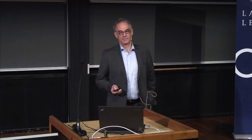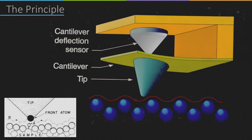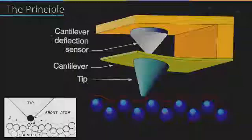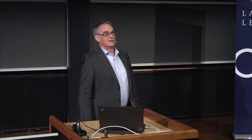The principle is like this: you have the tip mounted on a cantilever that gets deflected, and you move over the atoms on the surface. A sensor measures the deflection of this cantilever. There are many different methods to sense the deflection very precisely — much less than an atomic diameter. We measured it initially with the scanning tunneling microscope, with a tunneling tip to the cantilever, achieving something like 10⁻⁴ ångströms of deflection — much less than an atomic diameter. In the meantime, many other methods have been developed.